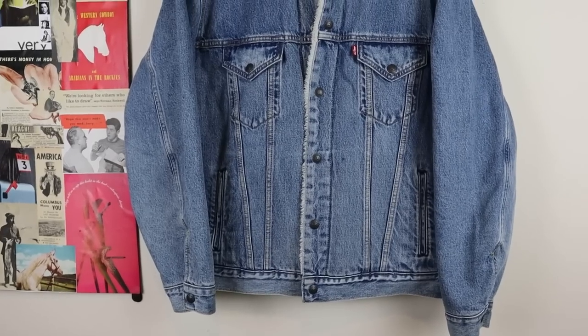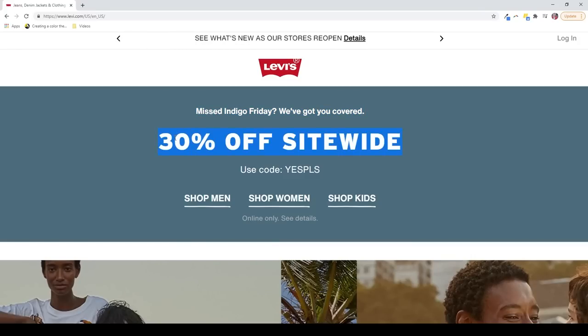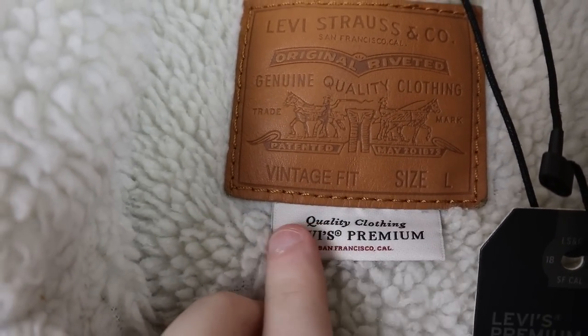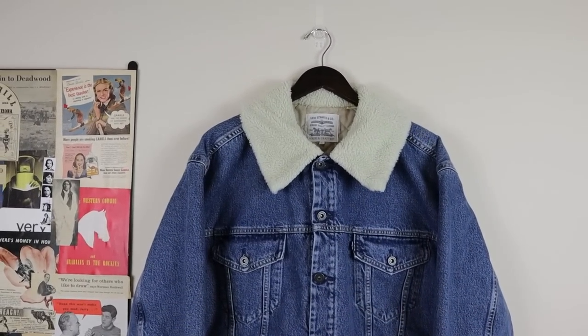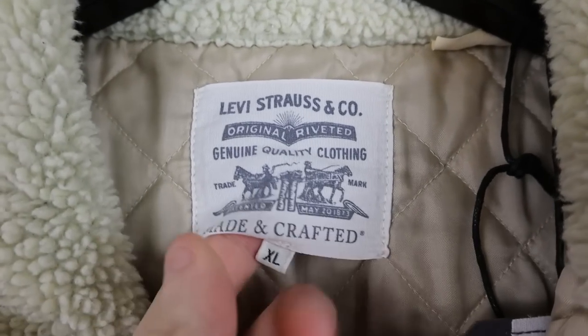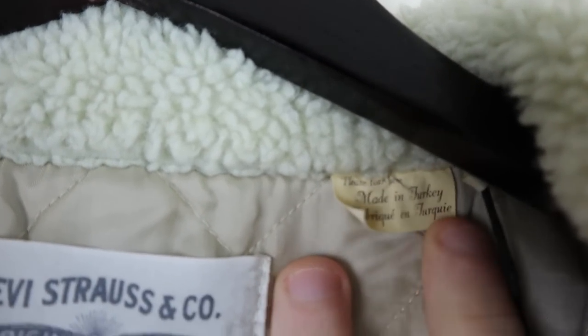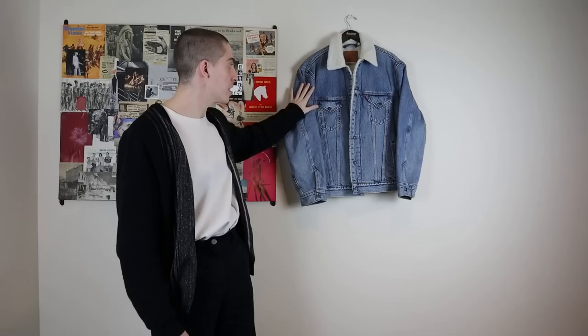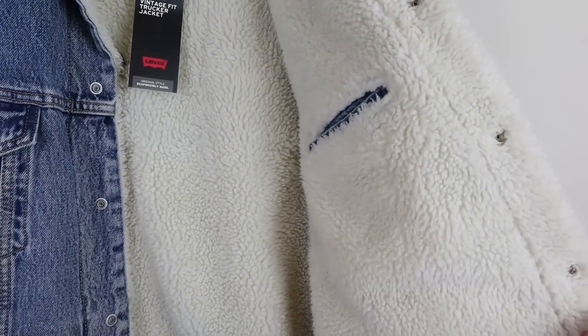Looking at the details: the Levi's Premium jacket, which you can typically buy for $60 — and I say that because Levi's runs sales so often, usually 40 to 50% off around any holiday — has a nice leather patch tag at the top and a knit tag underneath that looks like what you might expect in a luxury garment. Compared to the Levi's Made and Crafted, the much more expensive brand, the tag kind of looks cheap. If I was going by tags alone, I'd assume the Levi's Premium is the better piece.